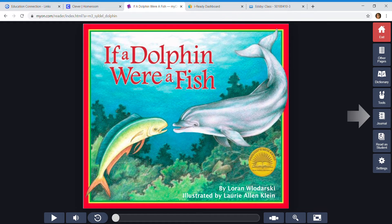Hello everyone. I hope you can hear me. I'm going to be reading 'If a Dolphin Were a Fish.' I wanted to read this book to you guys because today is our virtual field trip to the aquarium.